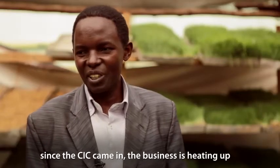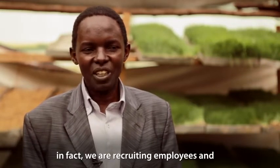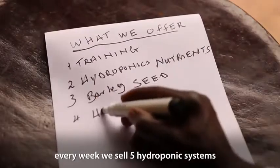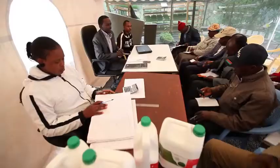The business is doing well. Since the CIC came in, I think the business is heating up. In fact, we are recruiting. Every week it's like we are installing about five hydroponics systems every week. This is hydroponics farming.